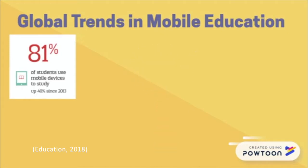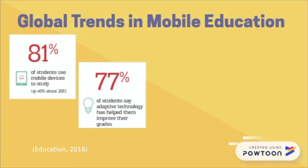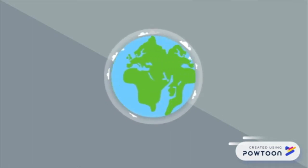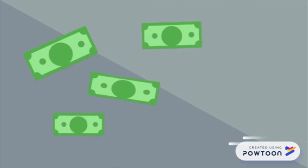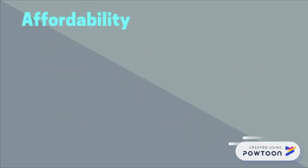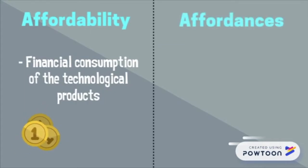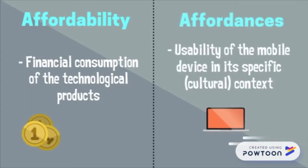Statistics show that going mobile has helped students to improve their grades, feel better prepared for class, and save time. However, even with such significant global impacts, as HR students we know that not everyone is able to afford such expensive investments, which is why we look at affordability — the financial consumption of each product — and affordances — the usability of the device in the specific context.